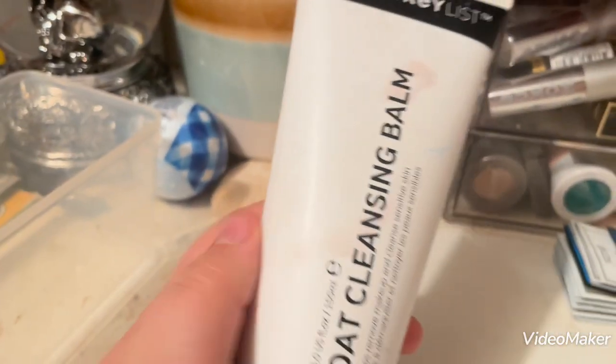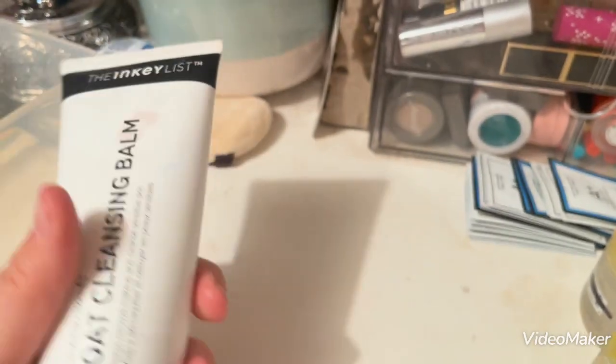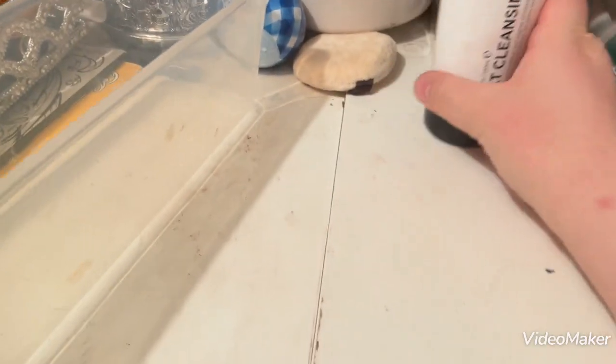The next product I have is the Inkey List Oat Cleansing Balm. You have to kind of shake it a little bit for it to actually pump out the balm part — otherwise it just squirts out oil.